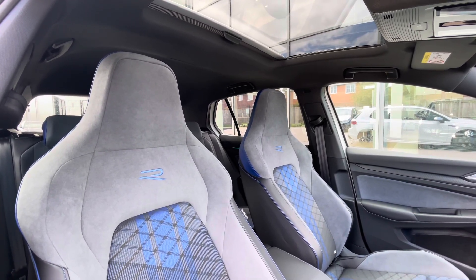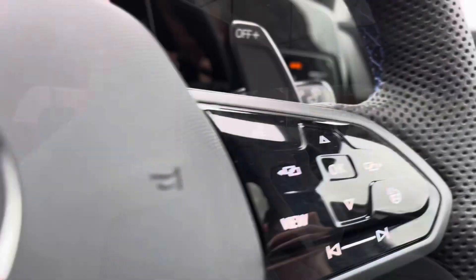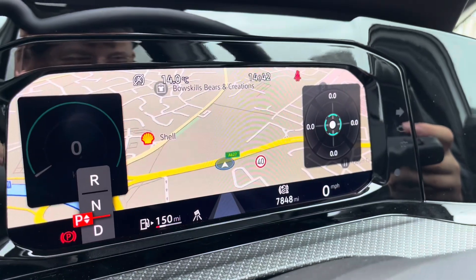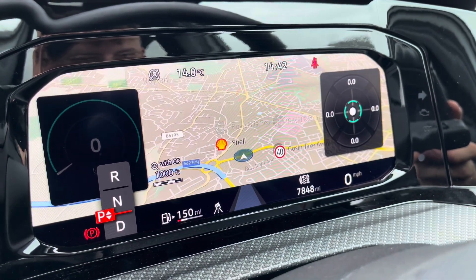An upgraded panoramic sunroof which does offer a diverse and dynamic driving experience, offering access to fresh air and light alongside a skyline view. The multifunction steering wheel is very easy to control and on the dashboard display you can show key information like your driving data and your navigation.